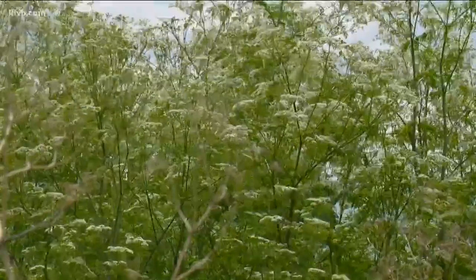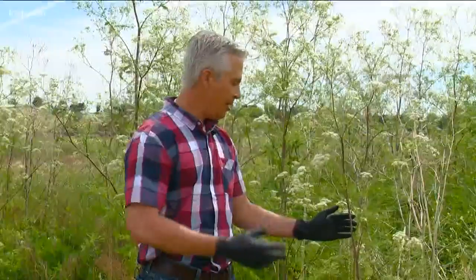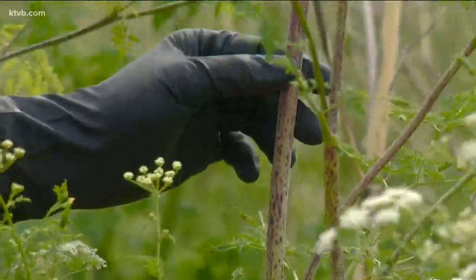With its white flowers and fern-like leaves, it doesn't look dangerous — but looks can be deceiving. Poison hemlock often resembles carrots, fennel, wild parsley, or dill. But the most distinguishing characteristic of poison hemlock is its purple spots on the stem. You can see all this purple coloring right here.